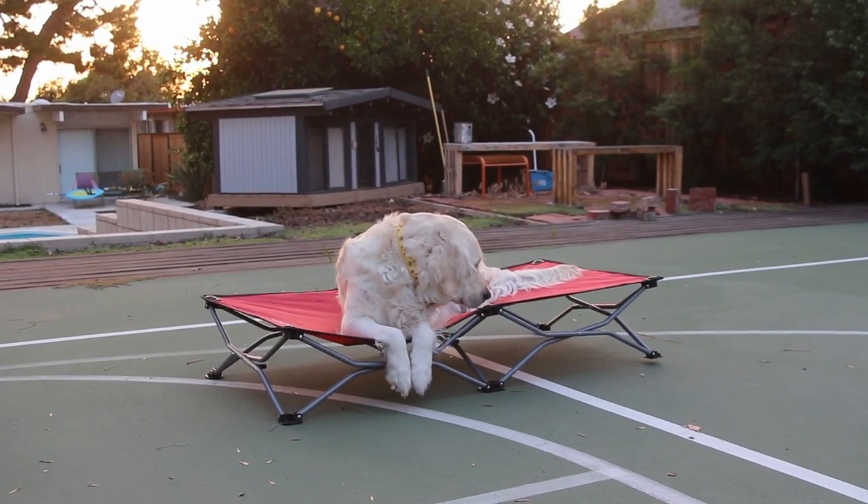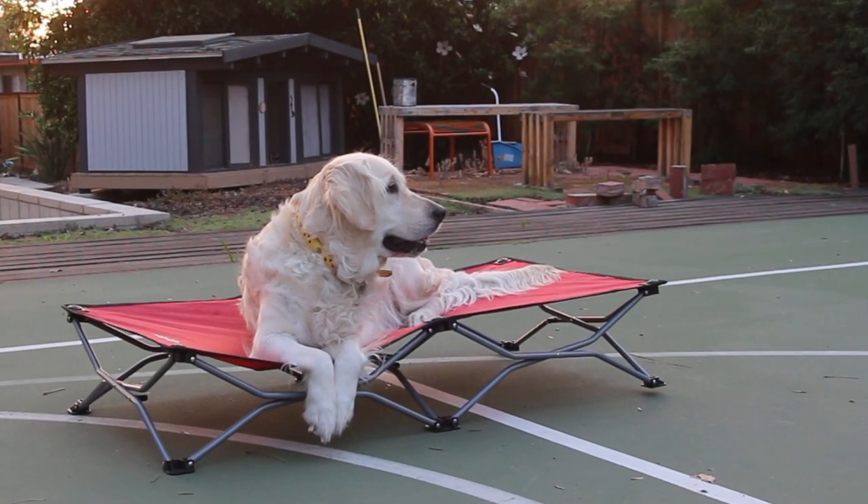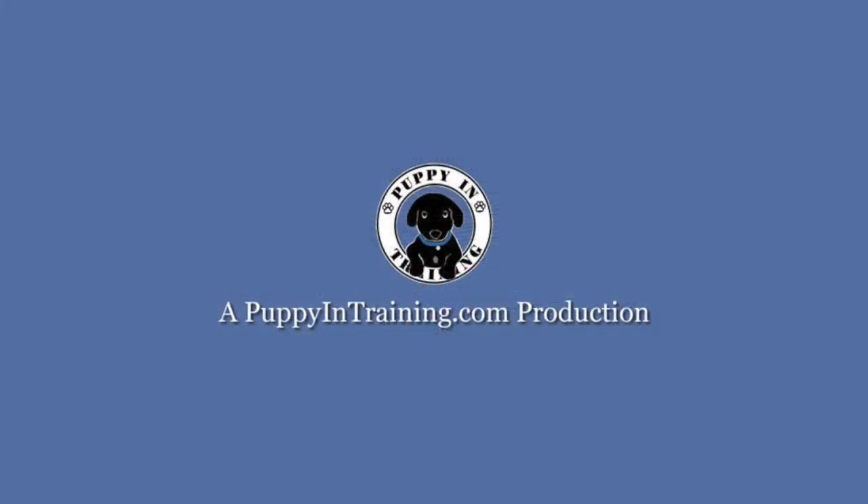This video is sponsored by Carlson Pet Products. I am being compensated to help share information about the Carlson Portable Dog Cot. We only share information we feel is relevant to our viewers. Carlson Pet Products is not responsible for the content of this video.